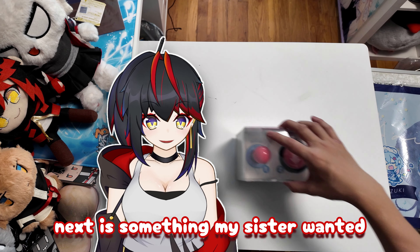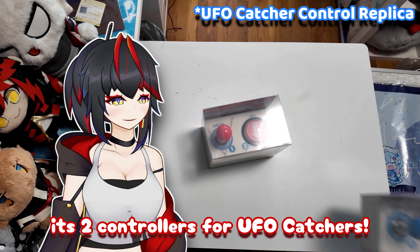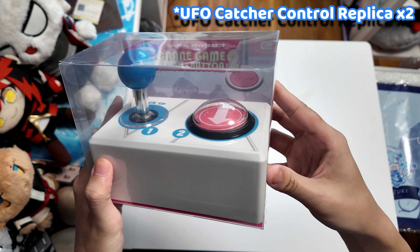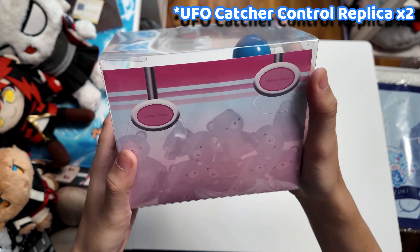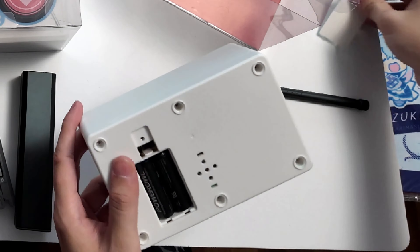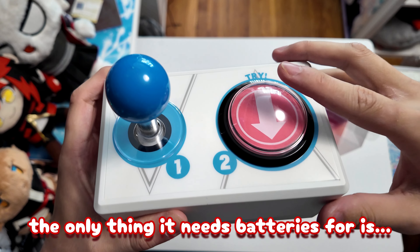Next is something my sister wanted — it's two controllers for UFO catchers. The only thing it needs batteries for is the controller itself.